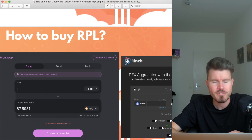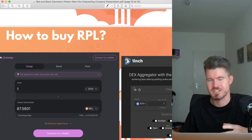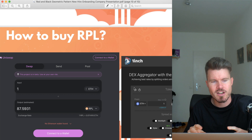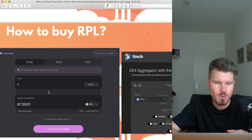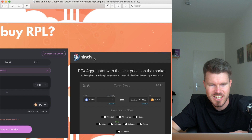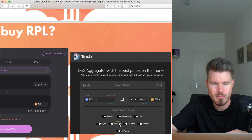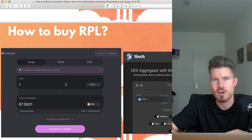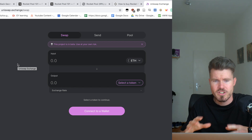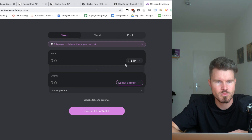If you're interested in buying some RPL tokens to become a node operator, you might wonder how to buy them. RPL is not available on Binance or big centralized exchanges, but you can buy it on a liquidity pool — you can buy it on Uniswap. Uniswap is very easy to use, and you can also buy it on 1inch.exchange, which is a decentralized exchange aggregator. Basically it's using the liquidity from Uniswap. What you need is an Ethereum wallet and you will need to connect to the Uniswap website.